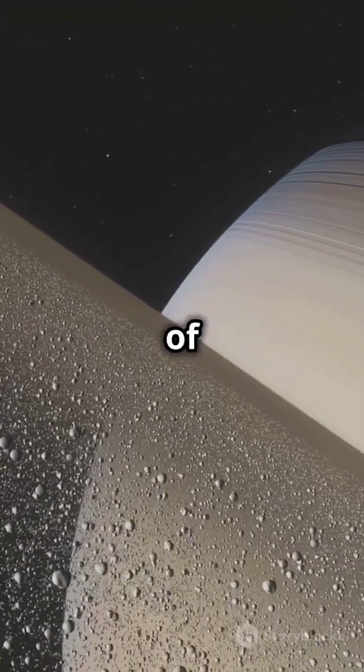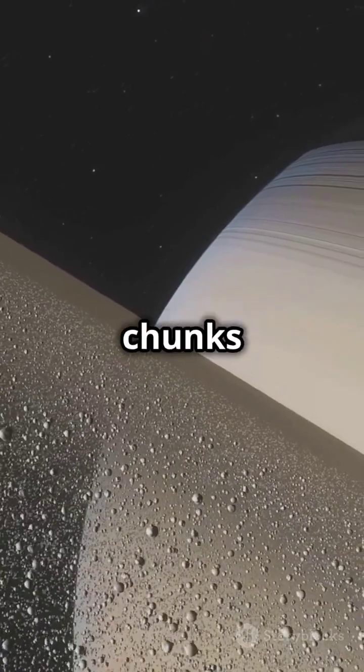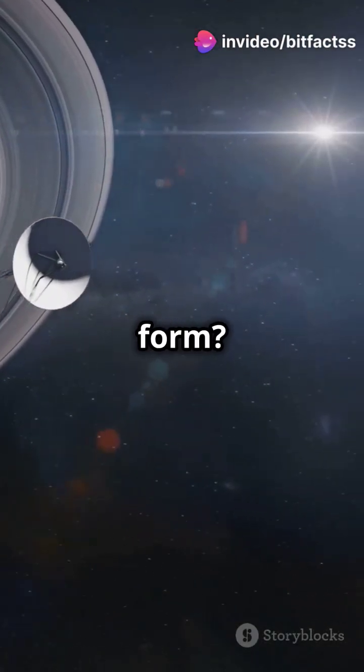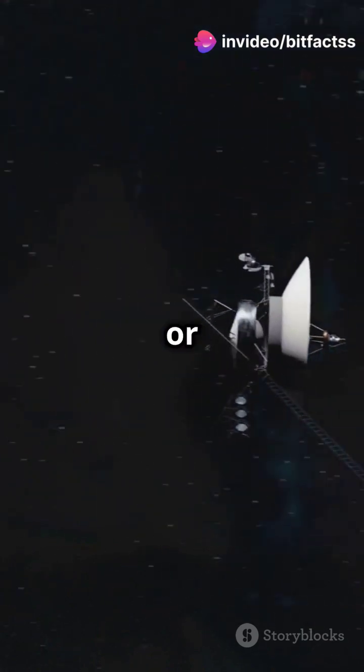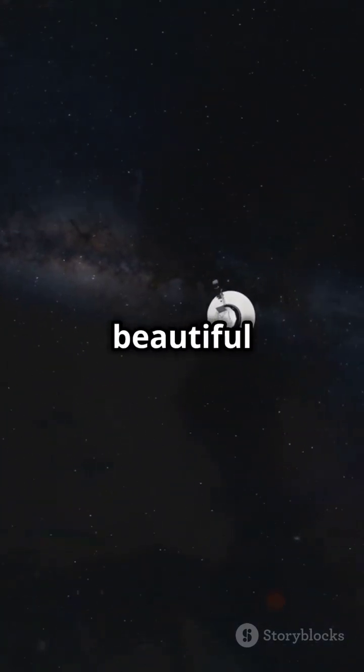These rings are made of billions of pieces of ice and rock, ranging from tiny grains to chunks as big as mountains. But how did they form? Scientists believe a comet or moon was pulled in by Saturn's gravity and shattered, leaving behind these beautiful rings.